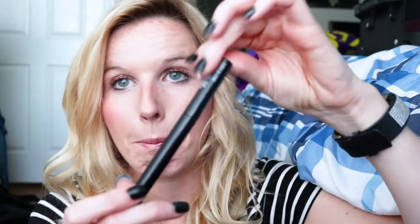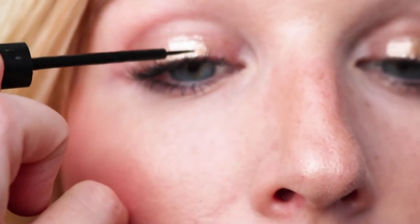I'm using the NYX matte liquid liner — it has a really thin brush tip, which helps you get right into the lid and create the cat eye really well. I'm putting on this liquid eyeliner and I always start in the center.